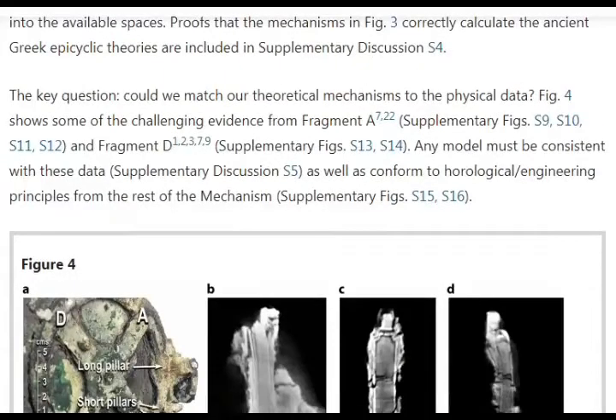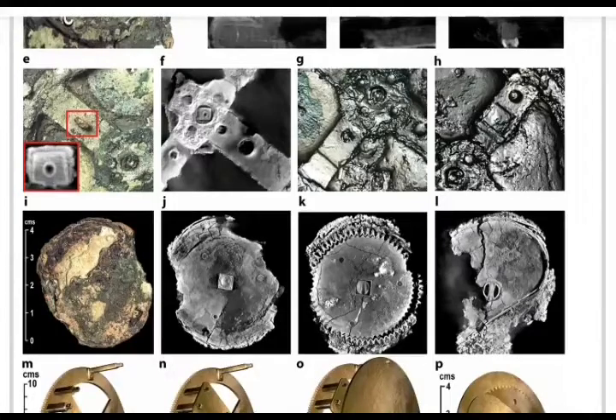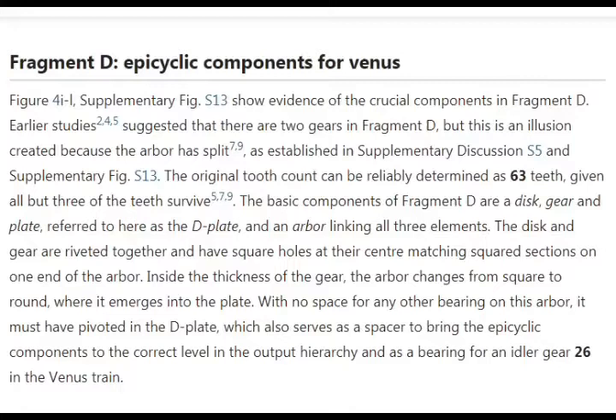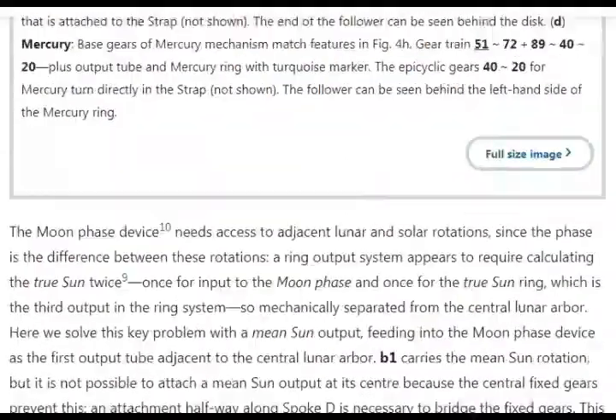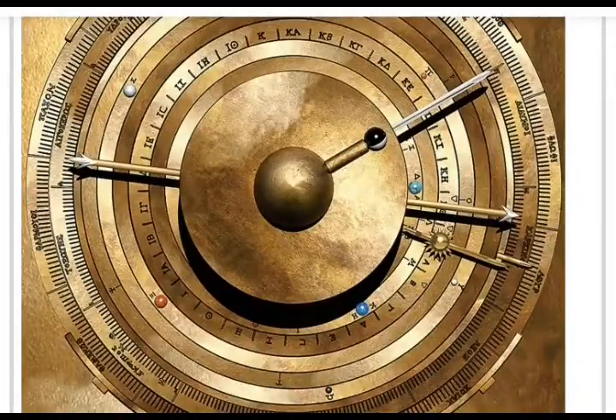Some of the images show long pillars, short pillars, and the mechanism as it looks in the museum alongside X-ray images of internal areas. There are very unusual gear teeth visible, along with elliptical components for Venus, suggesting two gears in fragment D. Mechanisms between straps and other components are visible — and again, this is only a third of what was originally there.